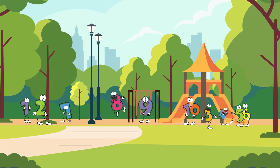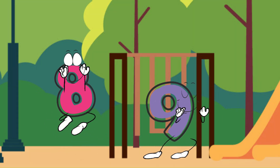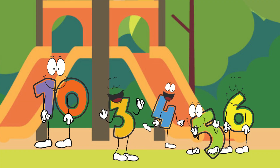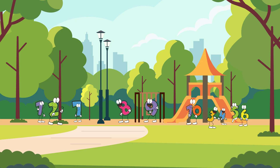Hello little explorers. Look at all our numbers having fun in the park. Do you remember our exciting adventures with addition, subtraction and comparing numbers? Well, today it's time for our numbers to show what they've learned.